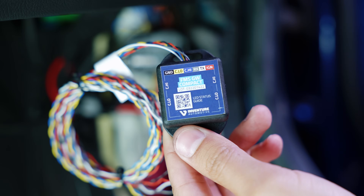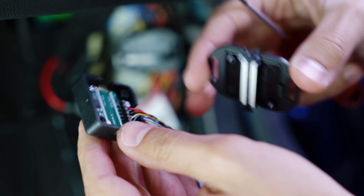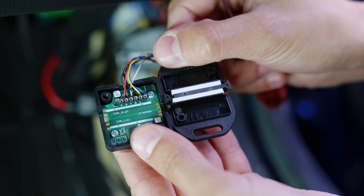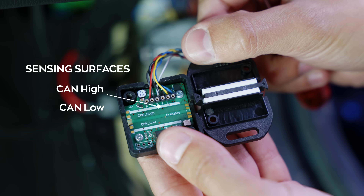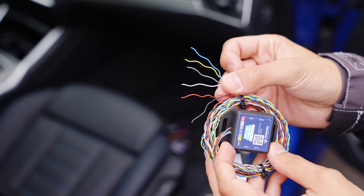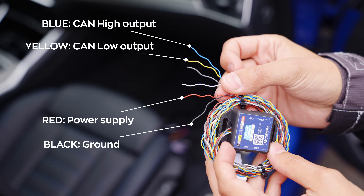The FMS Gateway Compact consists of two parts, securely fastened with screws to guarantee a tight fit and enable data reading with utmost accuracy. The white strips on the upper part serve as the sensing surface for the CAN cables — the upper strip corresponds to CAN high, while the lower strip is for CAN low. Inside the device, the red and black cables are responsible for power supply, the yellow cable represents the CAN low output, and the blue cable is designated for the CAN high output.